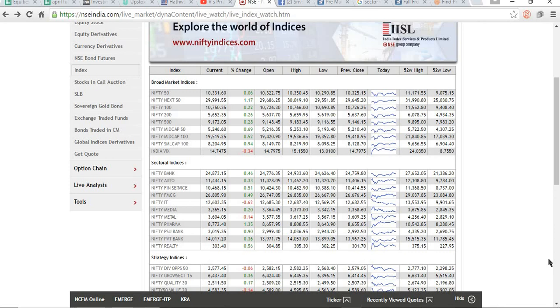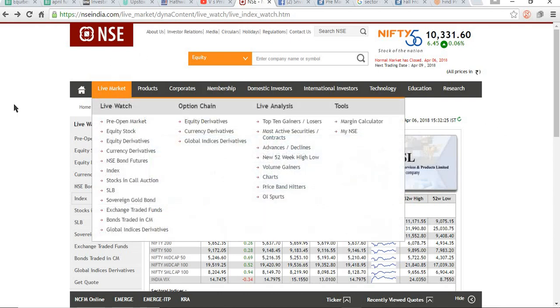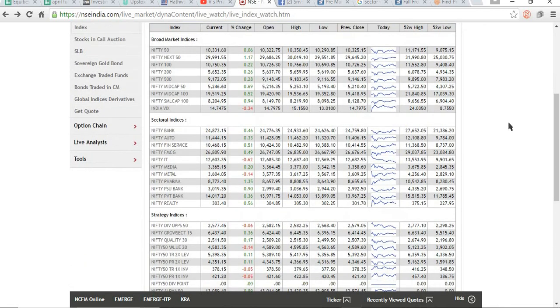For example, if you wish to trade by 10 o'clock or 10:15, just come into this webpage and see what is happening in various indices of the market. This page is NSE India live market — go into the live market index section and you can see all the indices listed there. The performance on the day will be shown right here. If you want to take a stock in the banking sector, go into the Nifty Bank sector.